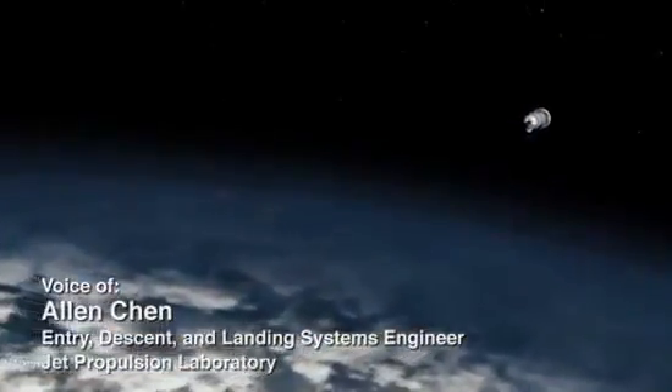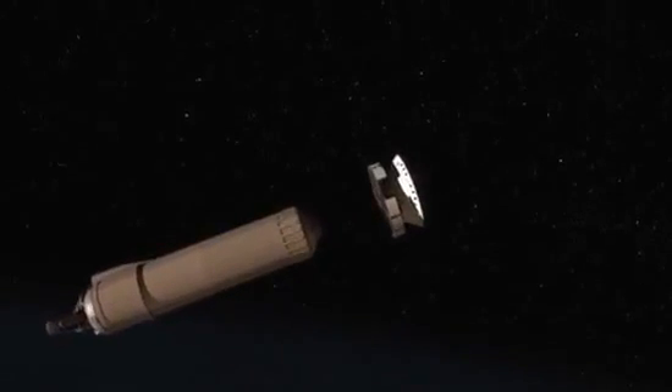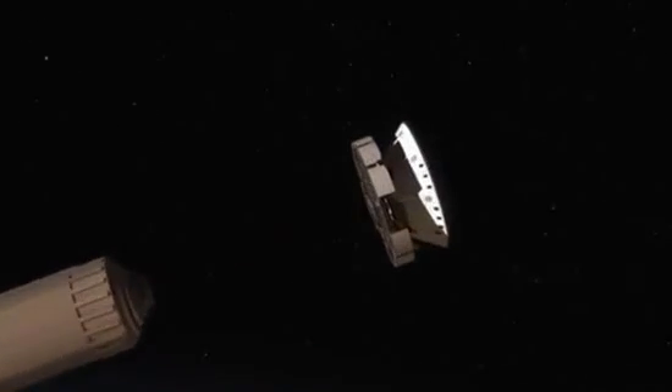Before Curiosity can explore Mars, it's got to get there first. The last stage of the launch vehicle gives the spacecraft a final push and spins it up for the eight-and-a-half-month cruise to the Red Planet.